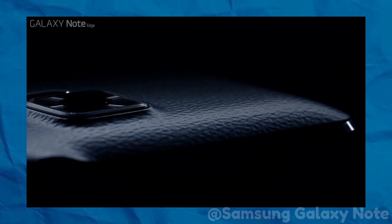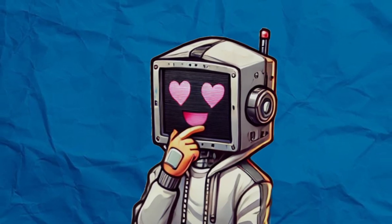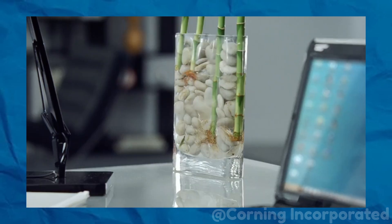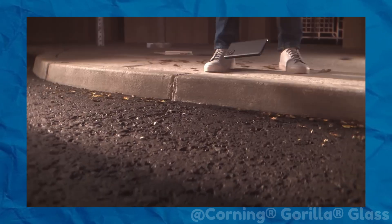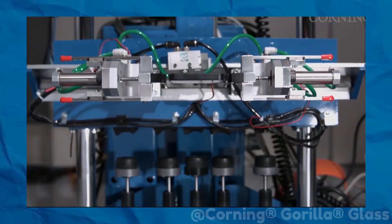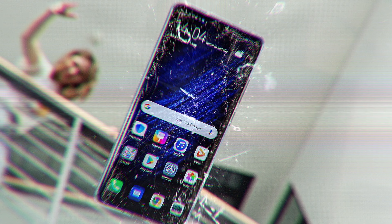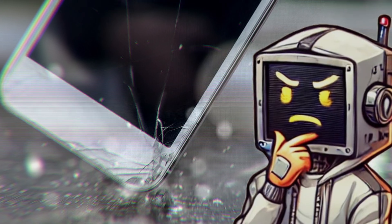Every year, phone manufacturers advertise their latest devices with bold claims of indestructible glass or shatterproof screens. These catchphrases make us feel like our phones are invincible, ready to withstand anything life throws at them. We hear terms like Gorilla Glass or ceramic shield thrown around, giving us the impression that the technology has evolved to the point where dropping your phone no longer means a cracked screen. But here's the truth: these claims are more myth than reality. While these materials have certainly improved over the years, they're still not as indestructible as they're marketed to be. Gorilla Glass, for example, is designed to be more scratch-resistant and tougher than previous generations, but it's still made of glass — an inherently brittle material. No matter how much they improve the composition or add protective coatings, glass will always have its limits when it comes to impact resistance.